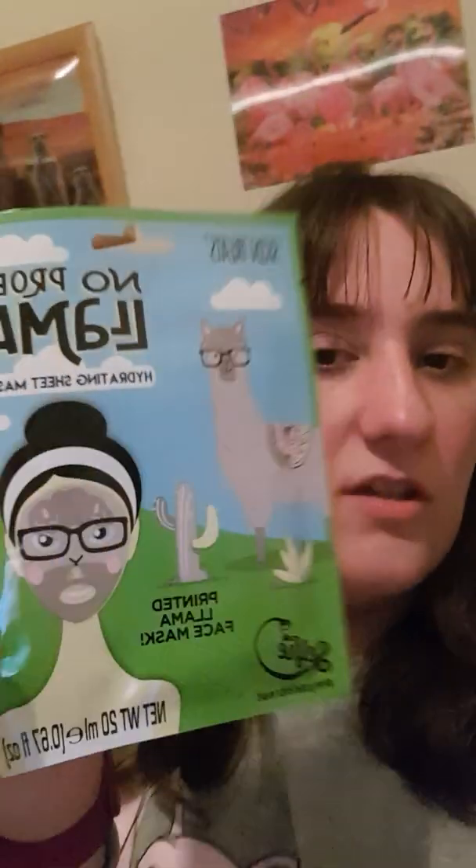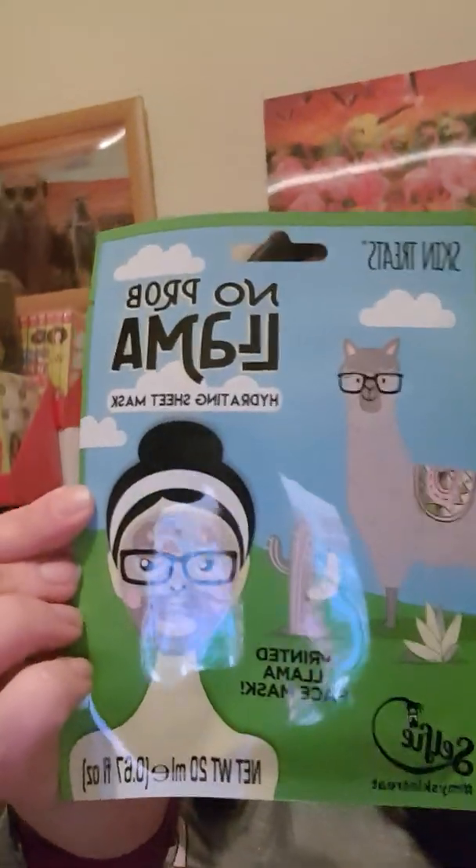Evening, it's me again and it's Sunday the 16th of February. I thought, why not, we just do a face mask — screw it. The face mask I've got tonight is a B&M version which I bought not too long ago and it's a 'No Prob Llama' hydrating face mask. I'm going to look like a llama!